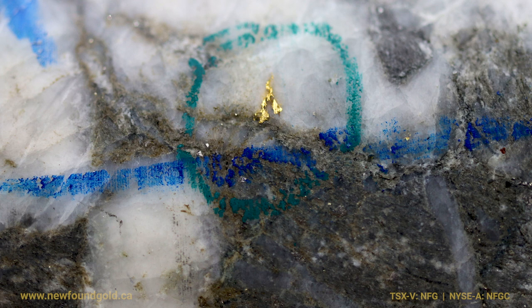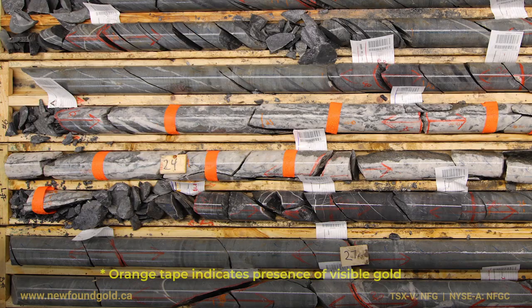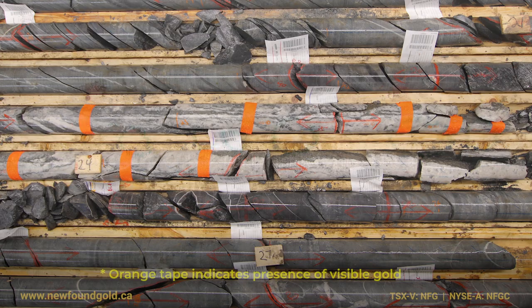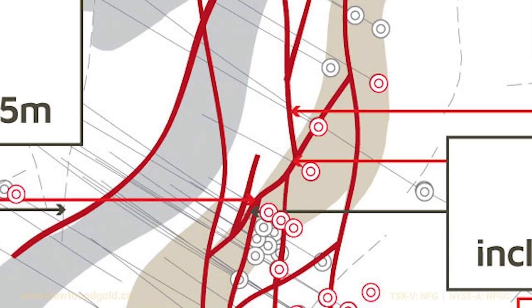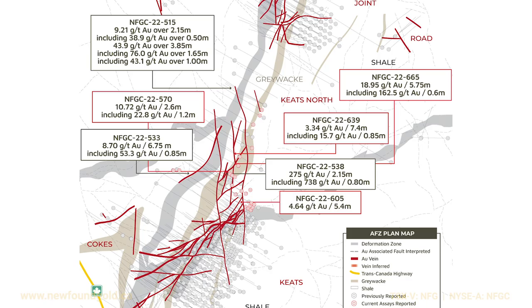If you're a gold-bearing fluid migrating through the rocks, all of a sudden you get into these cracks and they're like super highways. Now those fluids can move really well, and they can precipitate and drop out their gold. They love to find their ways into those crack systems, so the more of those systems we find the better it is. That's what we're looking for — places where we're getting a number of different structures or features intersecting one another, and that's where we find these zones of high-grade gold mineralization.